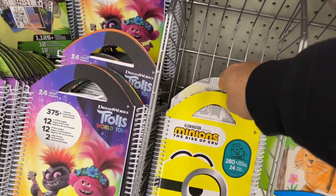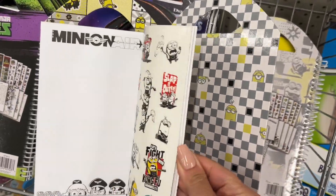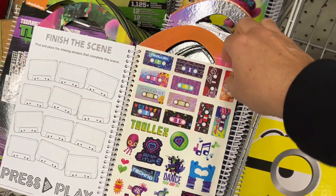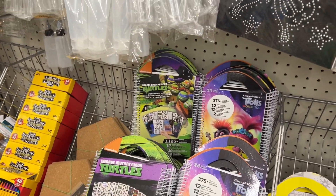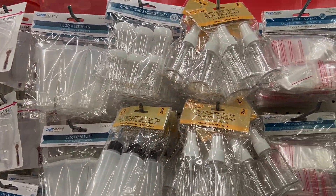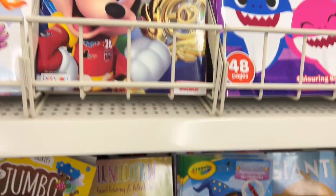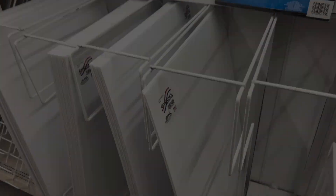I think these would be such cute trick-or-treat items for little ones who can't eat sugar. I just think they're the sweetest — coloring books with stickers, and there's a variety of them. These would be handy to have in my trick-or-treat stash. I always like to have things like Play-Doh, coloring books, and crayons for the little ones.